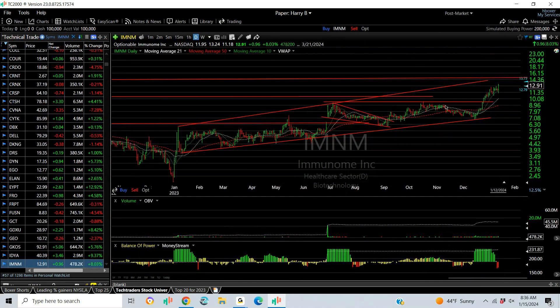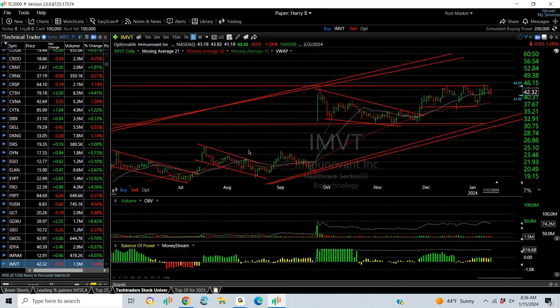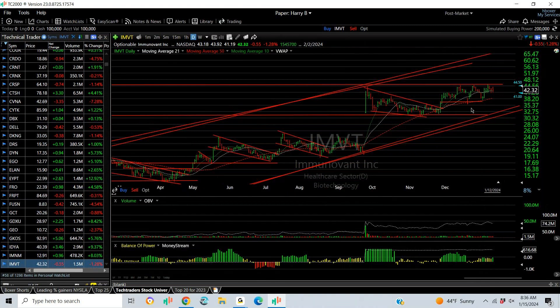IMNM breaks through a long consolidation and just keeps running. With the bullish engulfing day on Friday, the extension target is 14.75. IMVT is another biotech with a breakout pop, coil, breakout, retest, retest — looking for what we're going to get in this one. Should we get over 45.50, the target is 60.